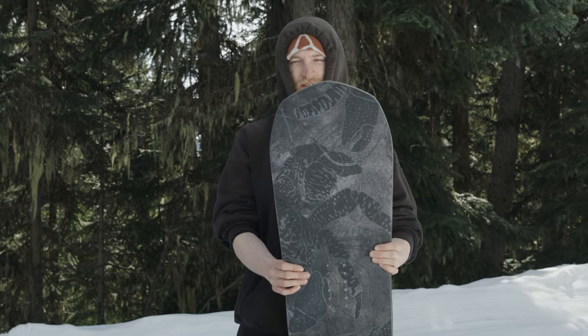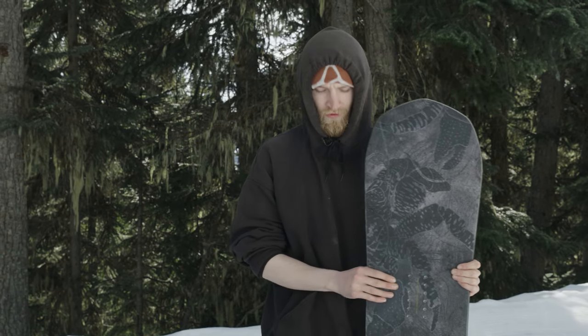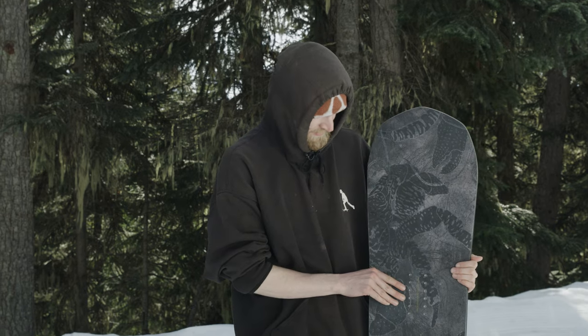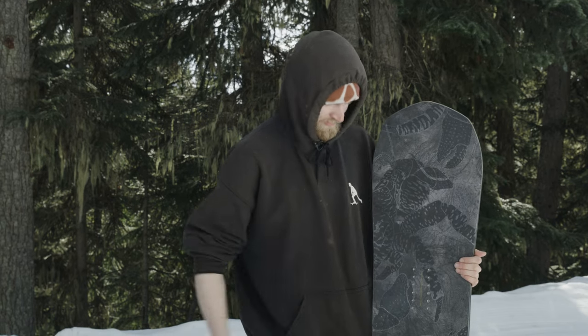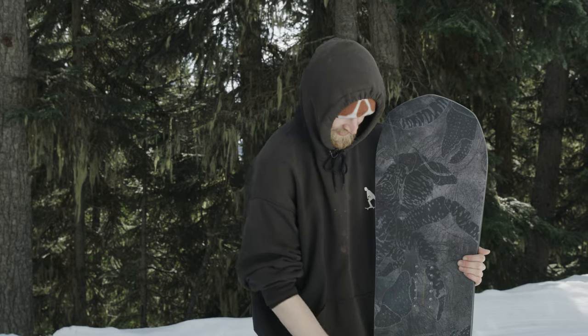Looks like it'll hold its edge on any kind of conditions, no matter how choppy the moguls are or the ice. I like the shape on the nose and tail here. I notice the edges are pretty cool.